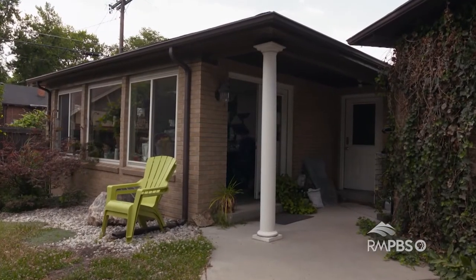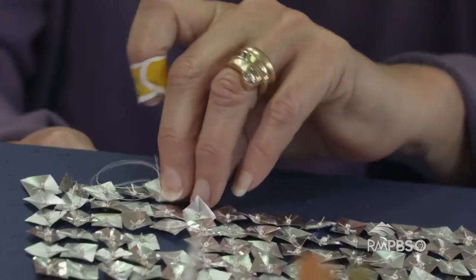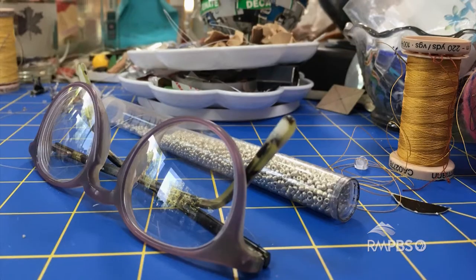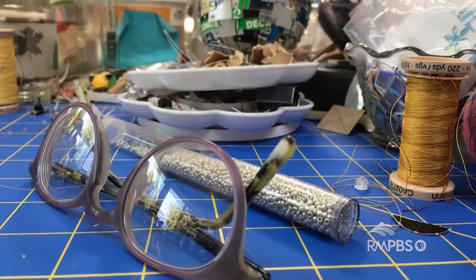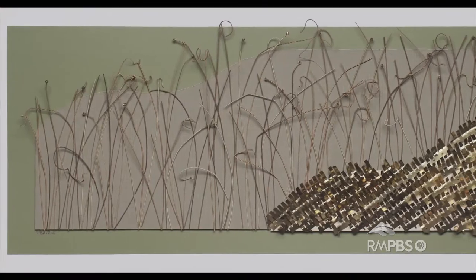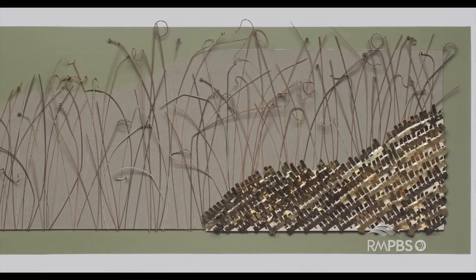I started quilting about 25 years ago, so the entire time I did research, I was also quilting. I have a background in marine biology, and I worked in neuroscience for 20 years. I started deciding I was going to be an artist after I retired.